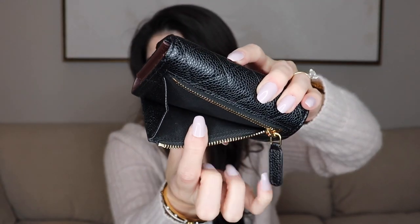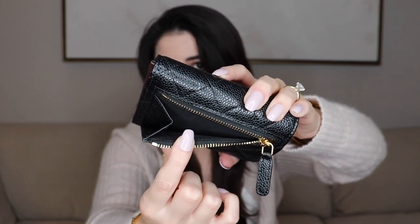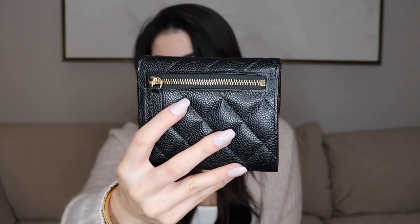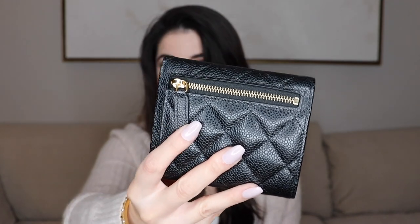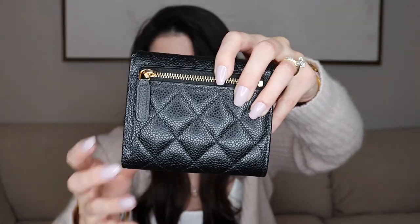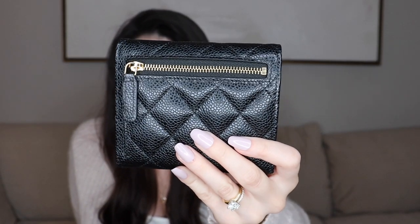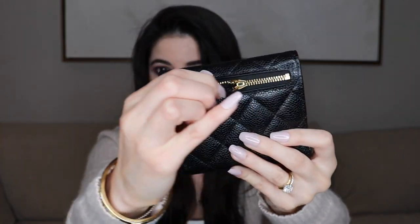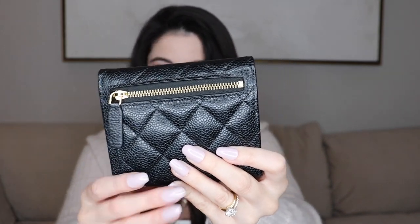In terms of how I use it, I don't really use the back zip pocket for coins — it doesn't open up that much, which I know some people have had an issue with. Given I don't carry many coins it's fine for me, but if you carry a lot of coins, maybe this isn't the best wallet for you. I do love the little leather pull on the zipper. People comment on Louis Vuitton zippers being seamless, and I'd say this one is just as seamless.